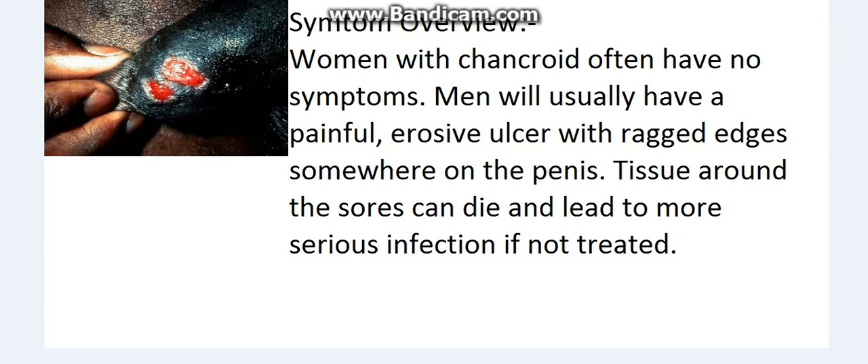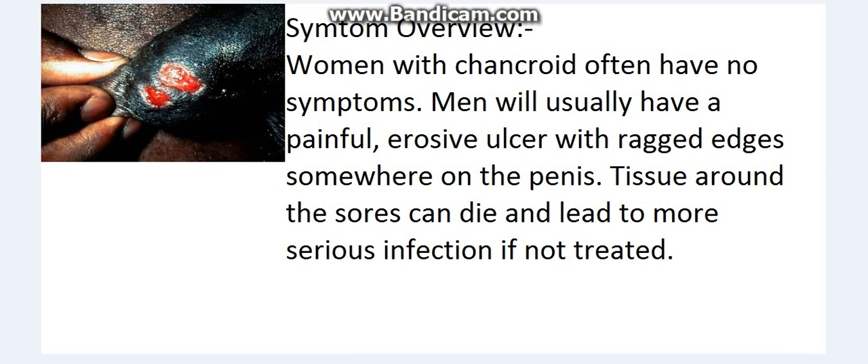Symptom overview: Women with chancroid often have no symptoms. Men will usually have a painful, erosive ulcer with ragged edges somewhere on the penis. Tissue around the sores can die and lead to more serious infection if not treated.